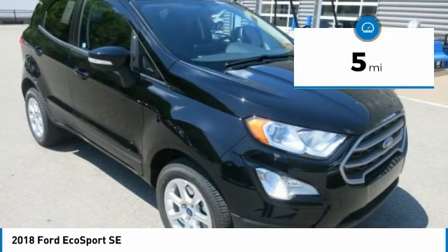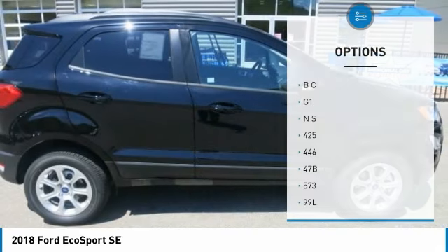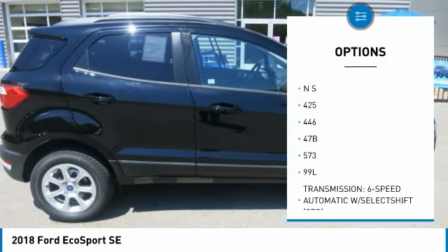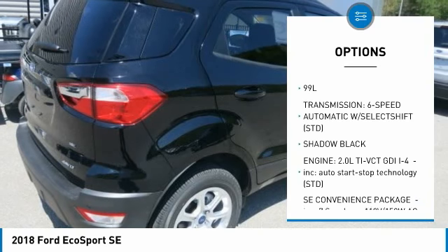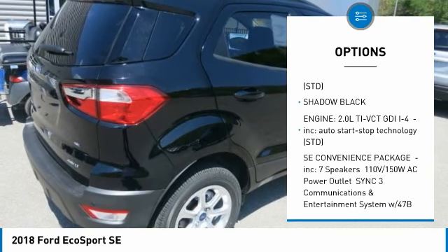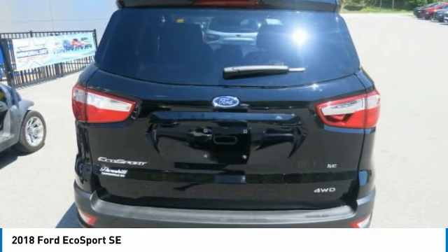It features LED signature lighting and halogen projector headlamps that are both striking and useful. The 60-40 fold flat seats offer more flexibility, as well as the roof rails and moon roof. The EcoSport's standard cargo management system features an adjustable rear load floor and shelf you can use to customize how you stow your gear.